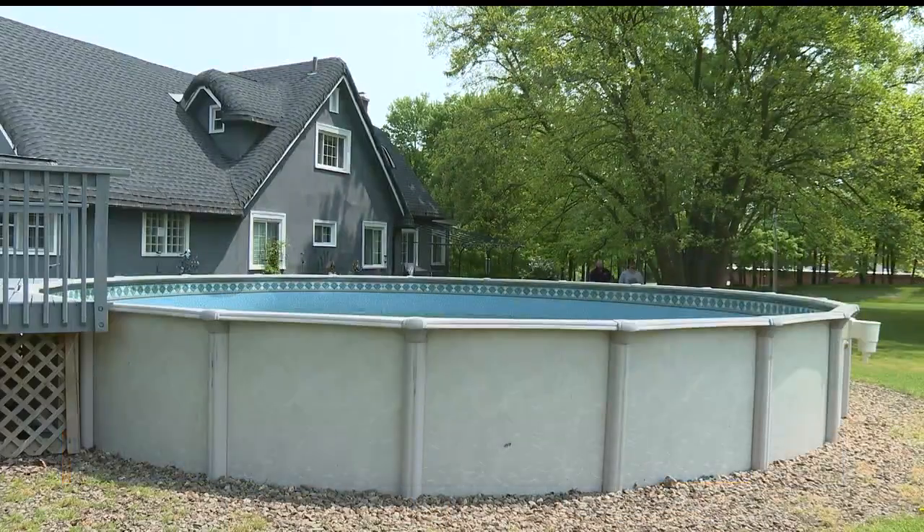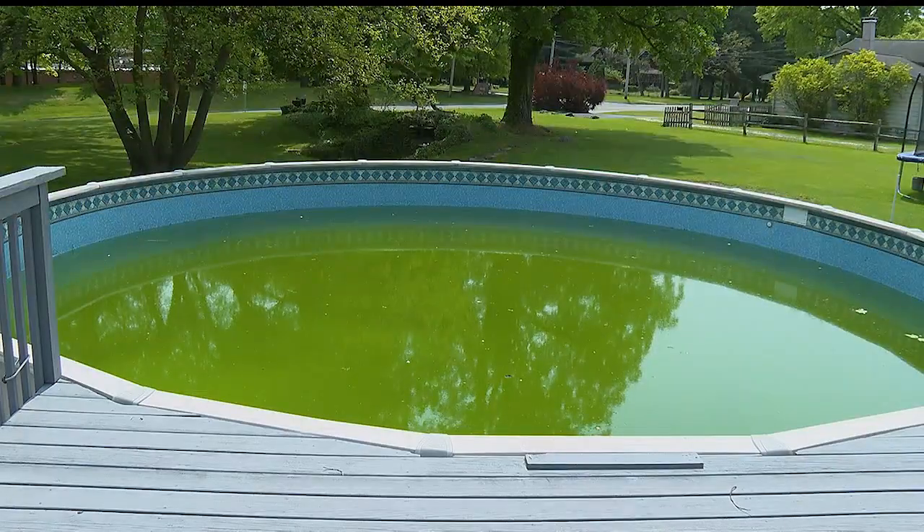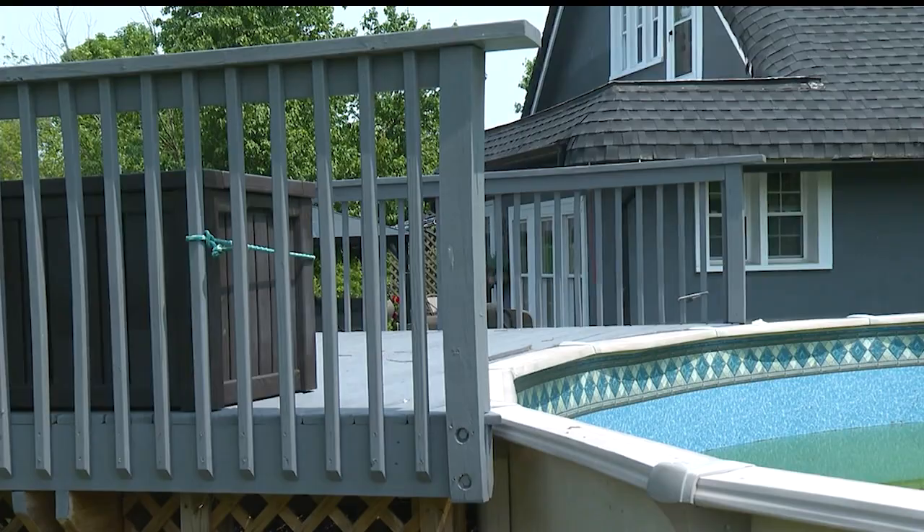Robert Bodnar owns a pool in Austintown. He's in the process of replacing the pool liner and draining the pool after the winter. Robert says this is the first time in 30 years his pool has been green after removing the cover. Despite the setback, he's confident the pool will be ready to go for the summer.